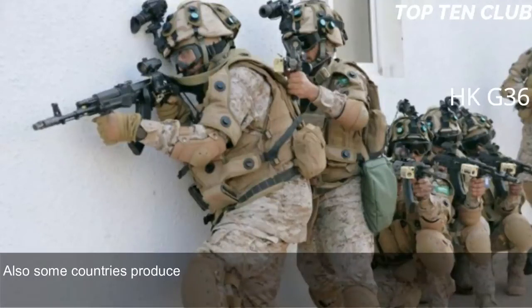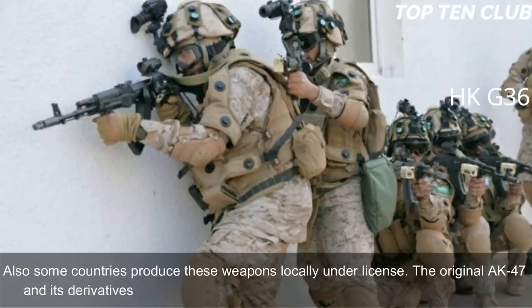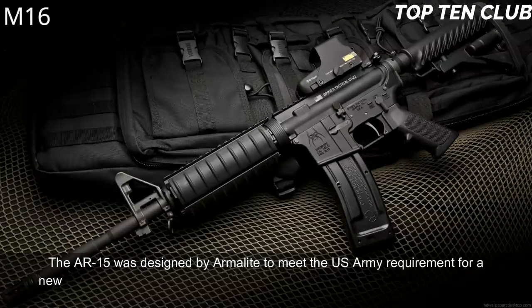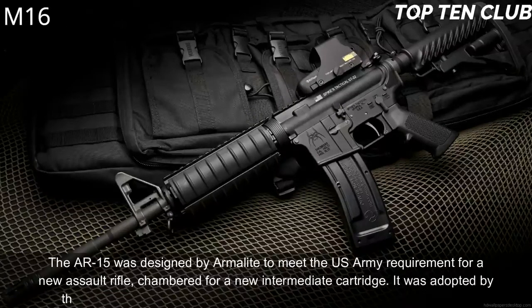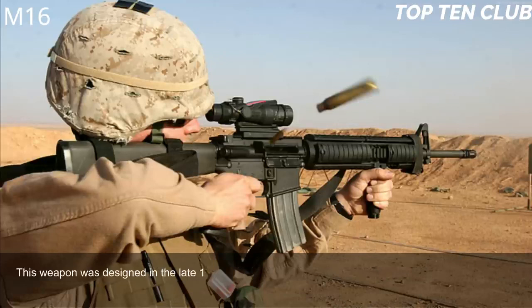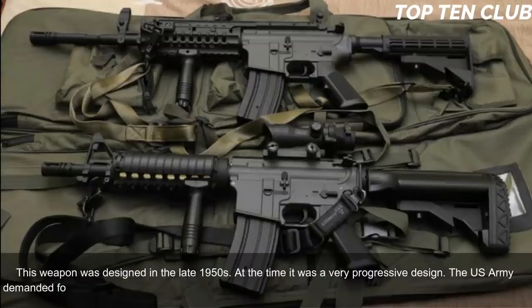Number 1: M16, USA. The AR-15 was designed by ArmaLite to meet the US Army's requirement for a new assault rifle chambered for a new intermediate cartridge. It was adopted by the US Army as the M16 and became a standard-issue infantry weapon. Designed in the late 1950s, it was a very progressive design — the US Army demanded a super-light weapon.